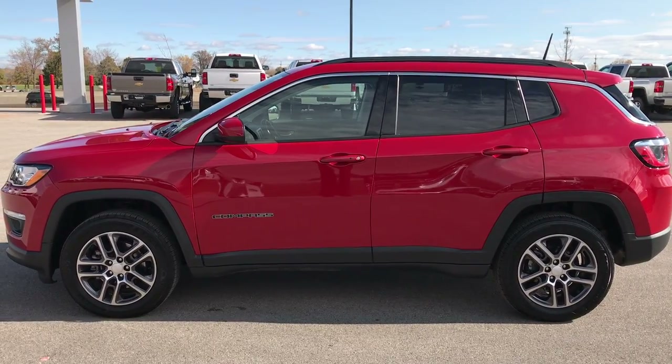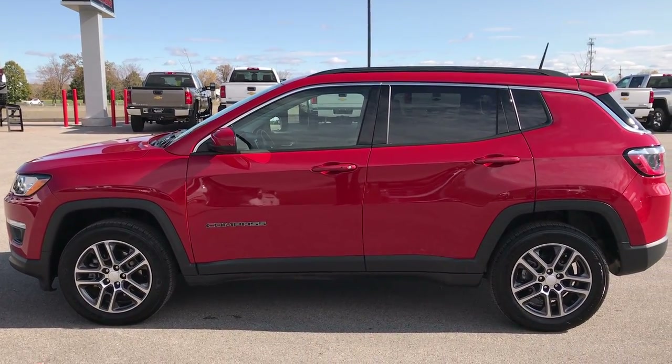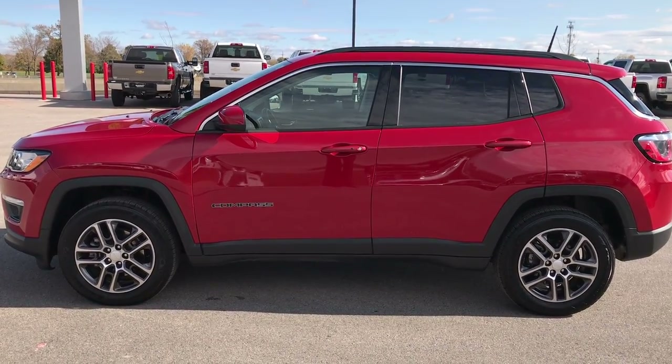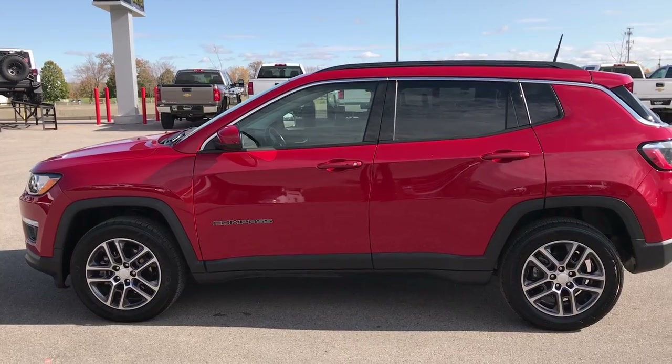Thanks for checking out this video. If you want to make this Jeep Compass yours, give us a call right now at 920-921-0850. Schedule a test drive and make this one yours today. Again, that number is 920-921-0850. Thanks for checking this out.